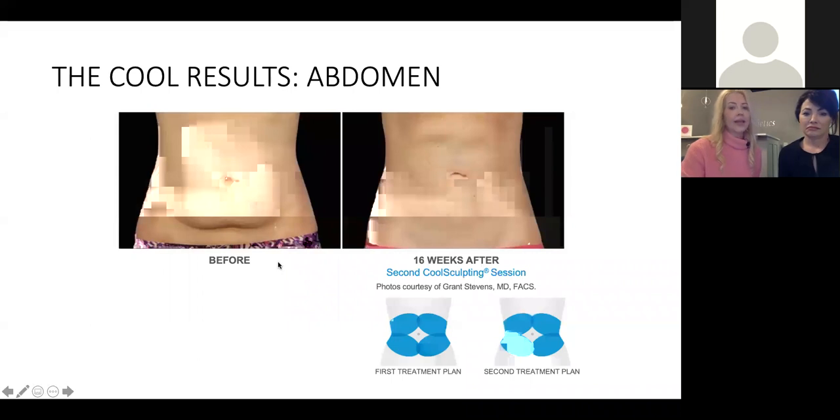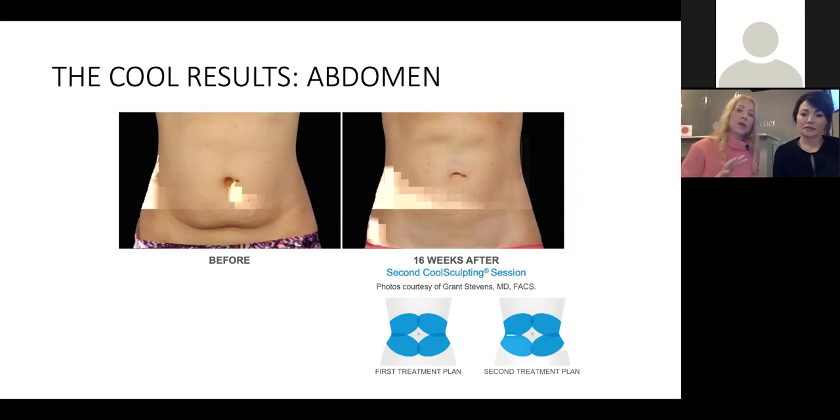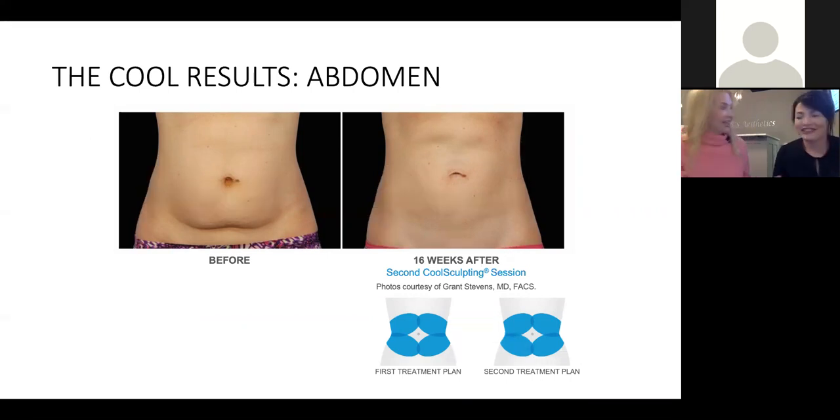Two treatments were performed on this patient. The treatment sessions are usually about two to three months apart, though you can stack them a little closer together if you know you're doing multiple treatments or if you have a goal date — a wedding, a beach vacation. Here's another tummy. This lady looks pretty fit overall, but you can see those little bulges — the peak of the bulge. One treatment was wonderful. I imagine the area where she has her bulges might fall right in line with her jeans. CoolSculpting — you want to look better and feel better in your clothes.